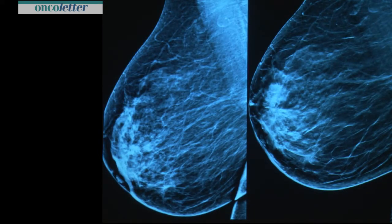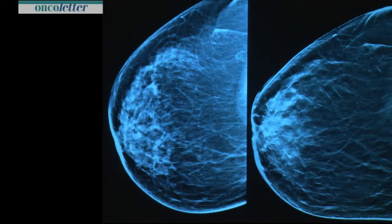Also on the oblique view, it is now easy to detect this lesion on a C-view image — it is from the reconstructed images of a tomosynthesis — and also on the CC view, much easier to detect.